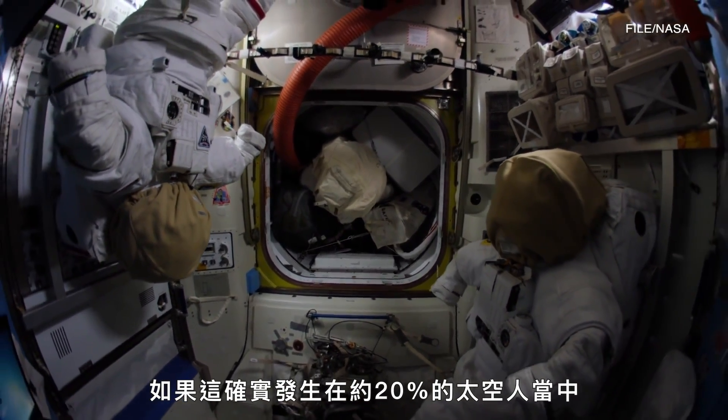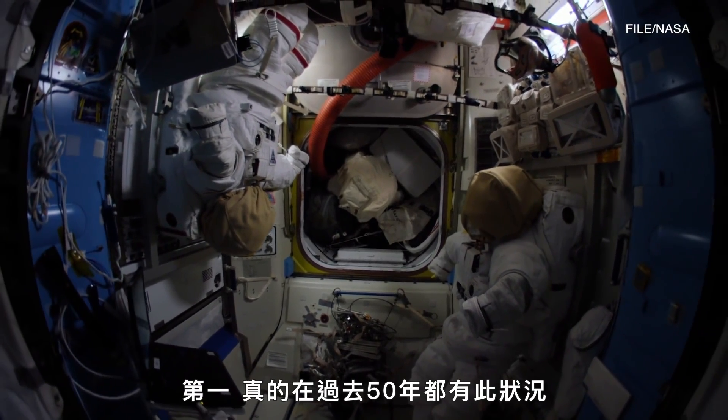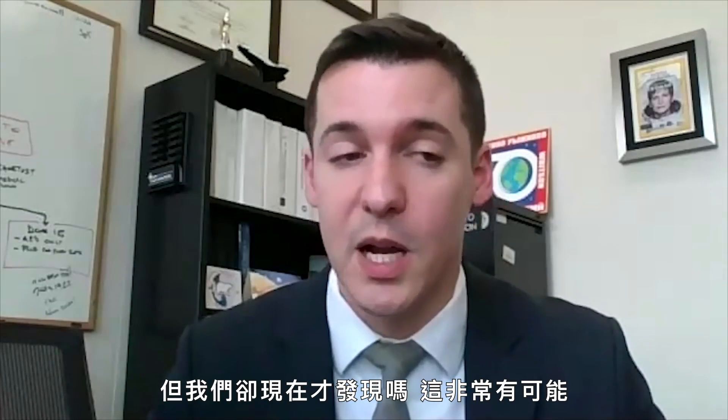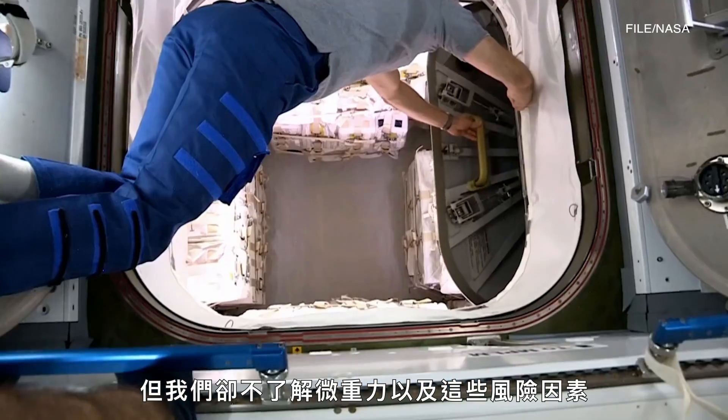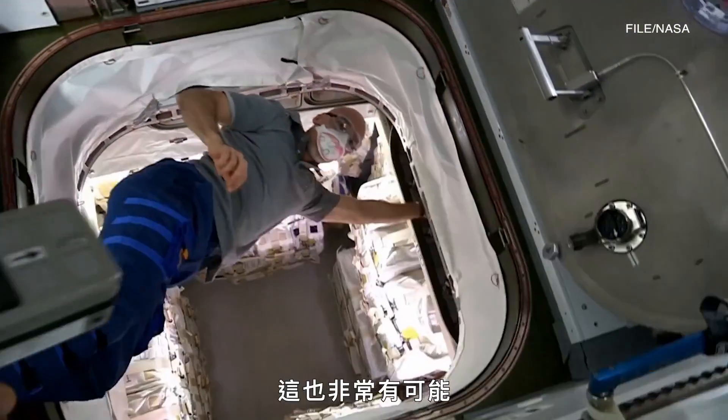If this is truly occurring in around 20% of our astronauts, it raises a number of questions. Has this really been happening for 50 years and we're just finding it now? Are there other risk factors that predispose some people to developing these clots, and do we just not understand the interaction between microgravity and those risk factors? That's absolutely possible.